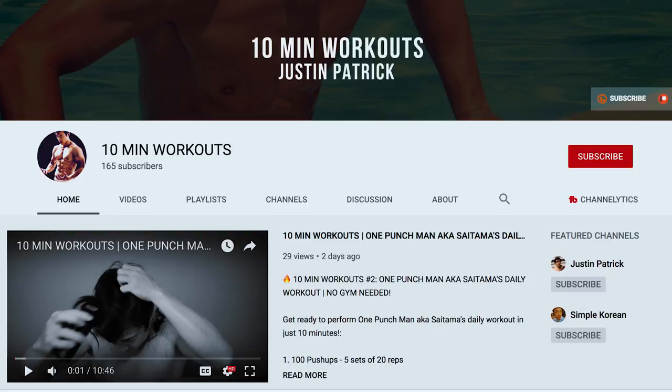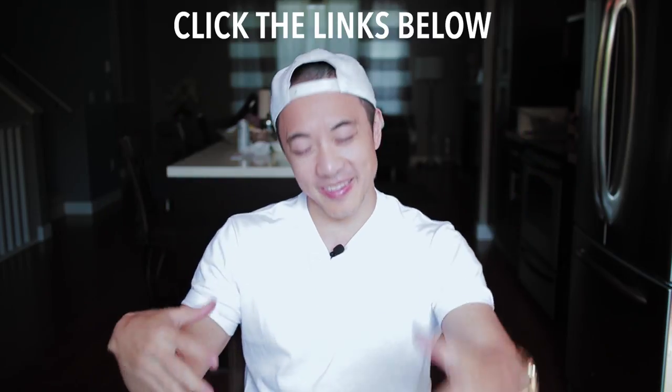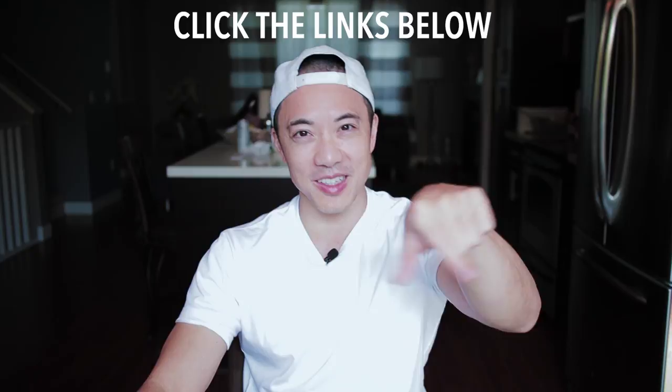Just a quick announcement. I have a new fitness channel up and running. It's called 10-Minute Workouts. Click the link down below. The first two episodes are up and running, so please check them out. If you are interested in learning more about fitness only, check out that channel. The link is down below.